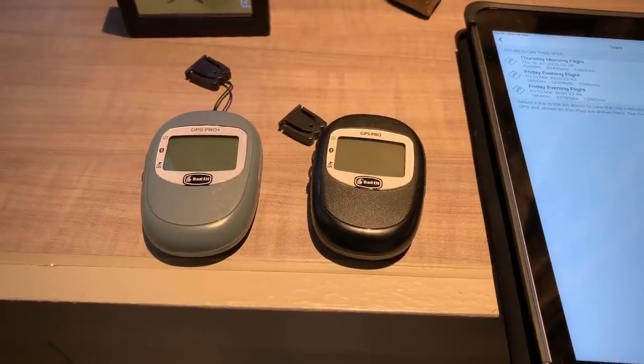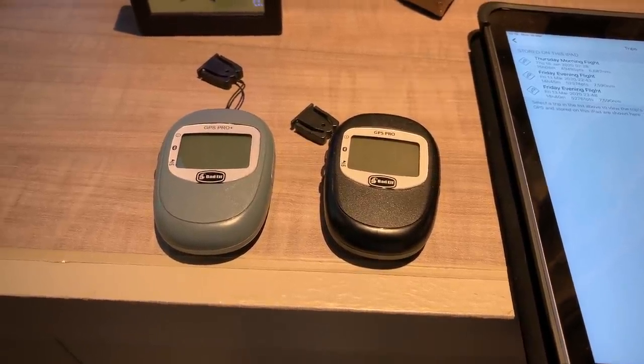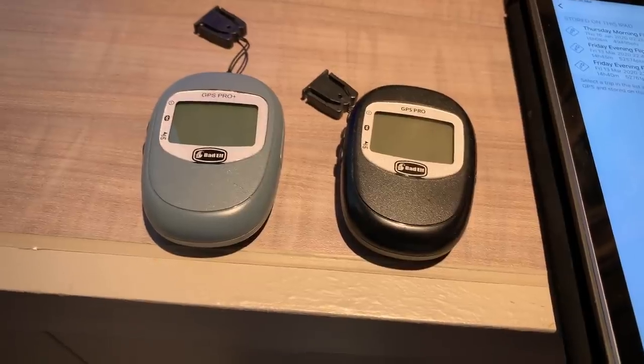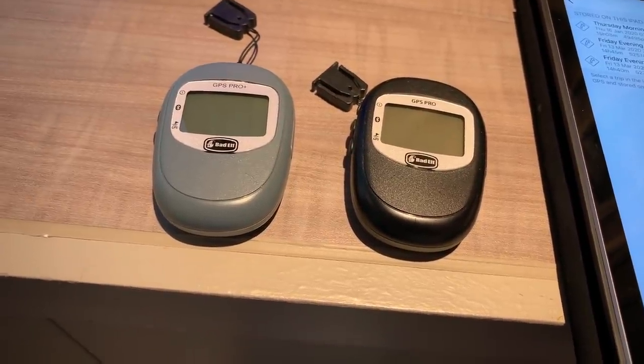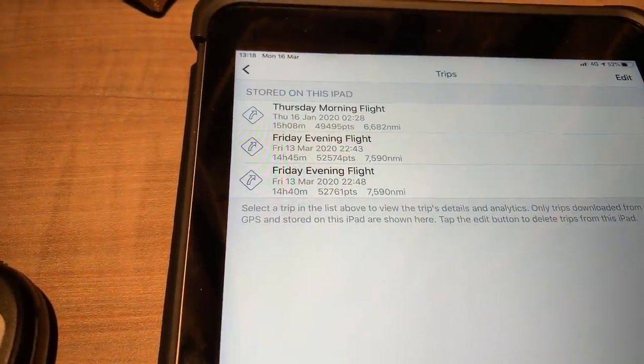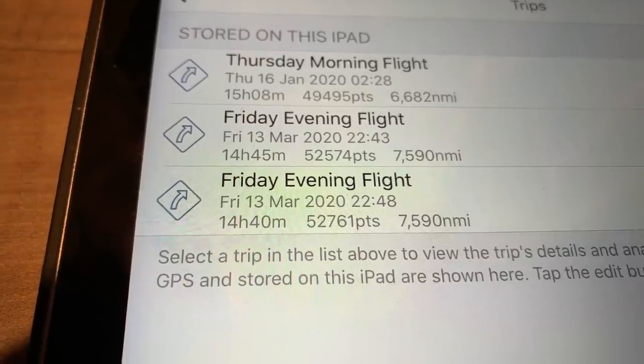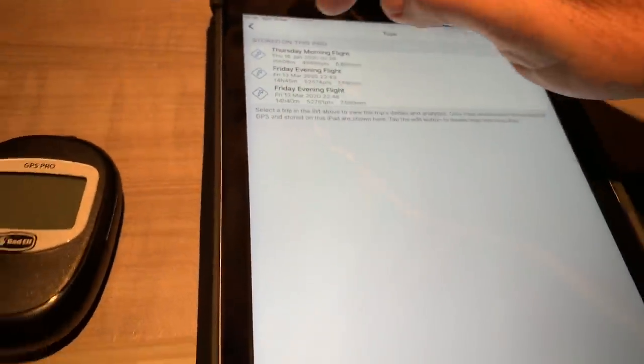Here are the two Bad Elf GPS units that I used on the flight, and I have already downloaded the track log to the iPad. You can customise the capture rate, and I was using one capture per second during the entire flight. So that means we have over 50,000 separate waypoints. The flight was almost 15 hours. There are two logs, one from each GPS.